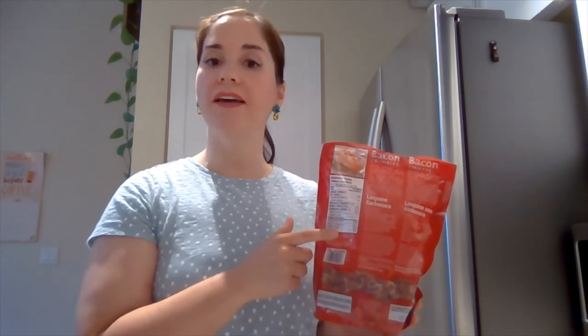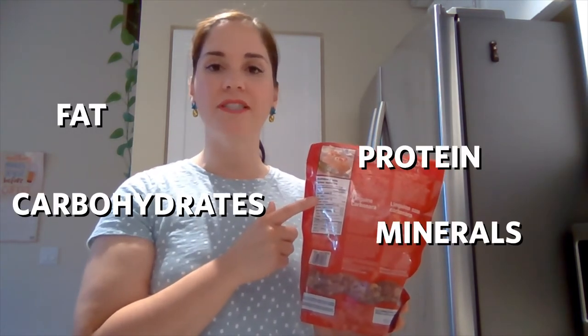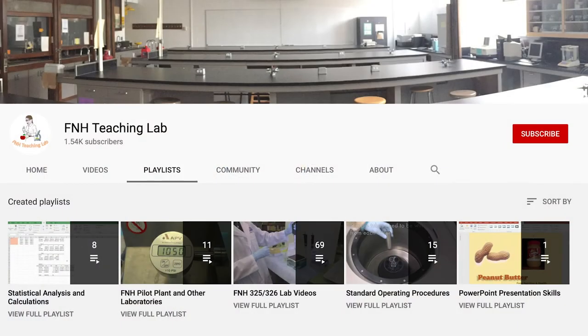Do you look at the nutrition facts tables on your food products? Well, it's the role of food scientists to perform laboratory experiments to quantify the levels of fat, protein, carbohydrates, minerals, and vitamins in our food products. This is what we do in my third year food science laboratory course, and if you're interested in seeing what these experiments entail, you can check out our YouTube channel where students have made videos for each of our sessions.